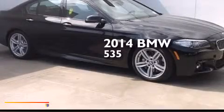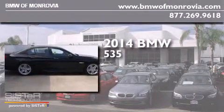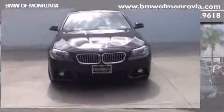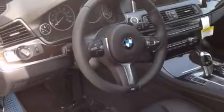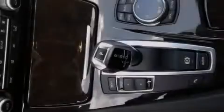This is a brand new 2014 BMW 535. Its top features and packages include a rear-view camera, Dakota leather upholstery, the M Sport package, a sports suspension, and high-intensity discharge headlights. The following features are included: